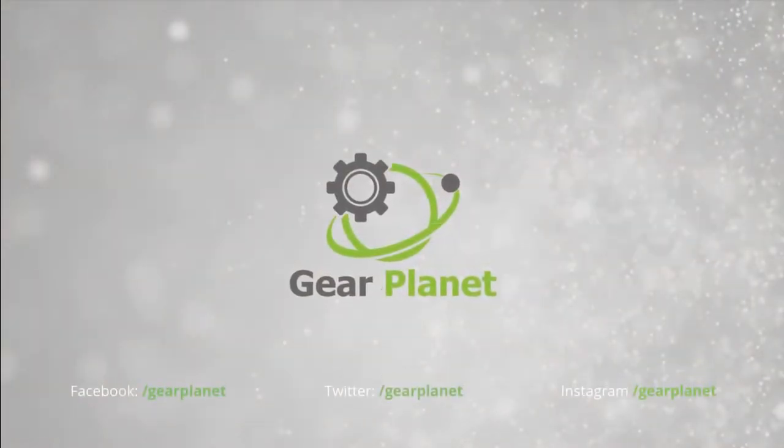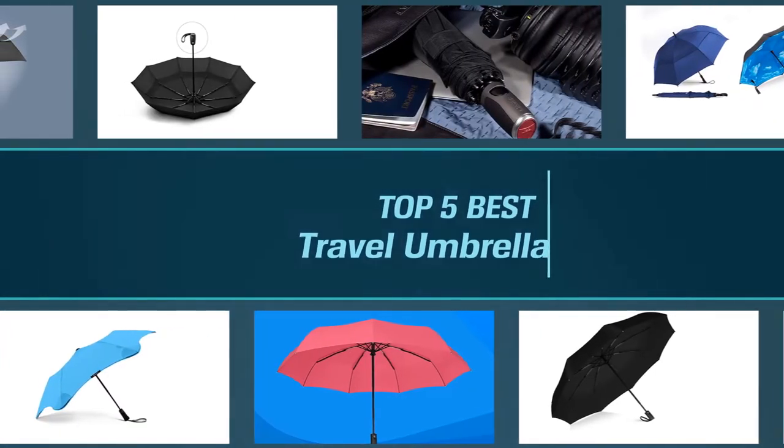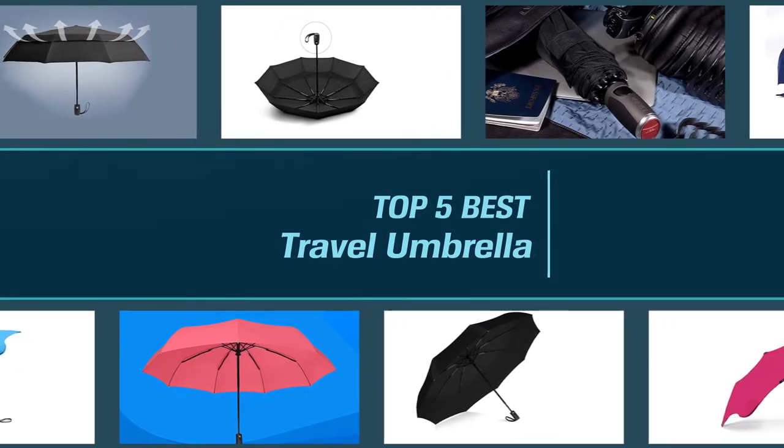Let's begin. In this video, we've put together 5 of the best travel umbrellas available on the market. Watch on to discover what each has to offer, how they differ, and which one will suit your needs most closely. Let's get started.